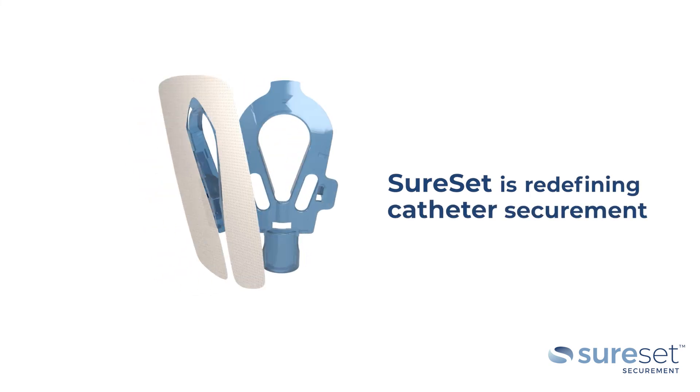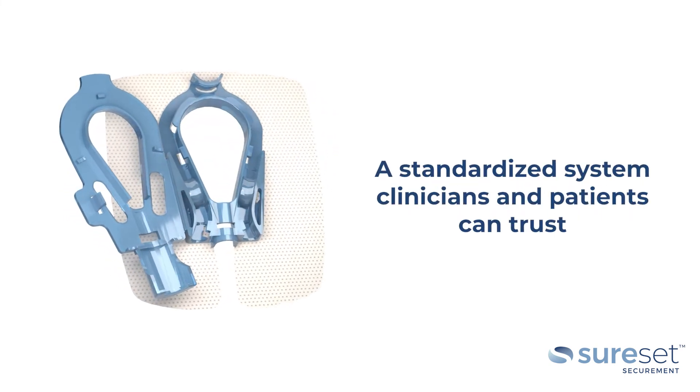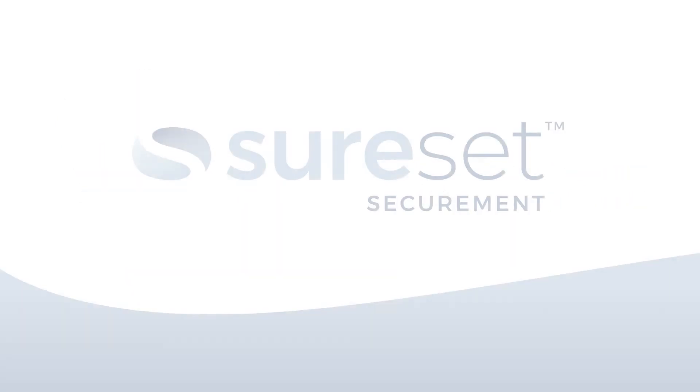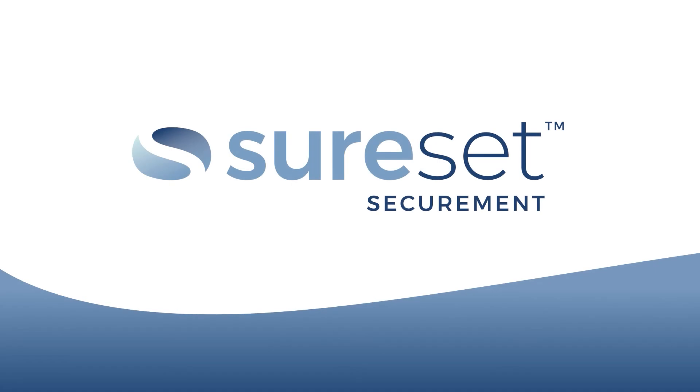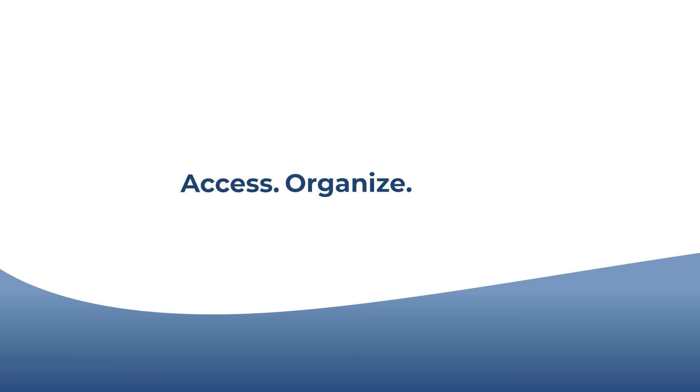SureSet is redefining catheter securement and is providing patients and clinicians a standardized system that they can trust. SureSet — Access. Organize. Secure.